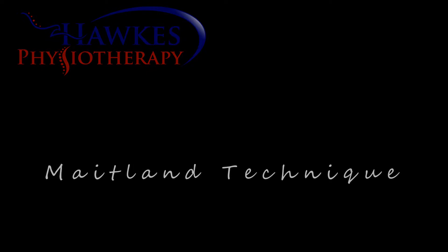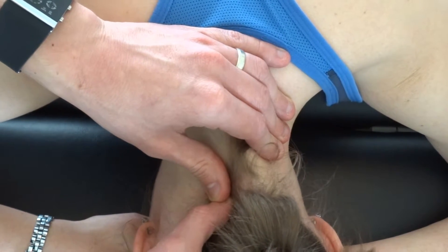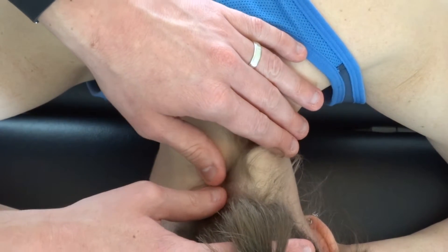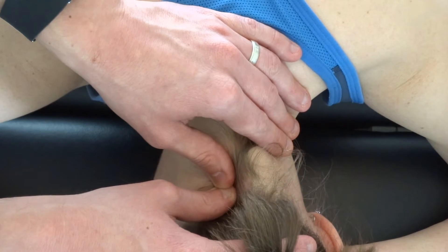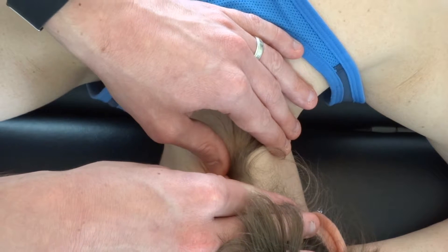This is a Maitland mobilization technique of the cervical spine and can be applied to all cervical levels. With the patient in prone, the therapist stands at one side of the patient. The therapist places their hands over the neck, places the pad of one thumb onto the lateral side of the spinous process, and reinforces with the other thumb. The pressure is in a transverse direction, and as close to horizontal as possible.